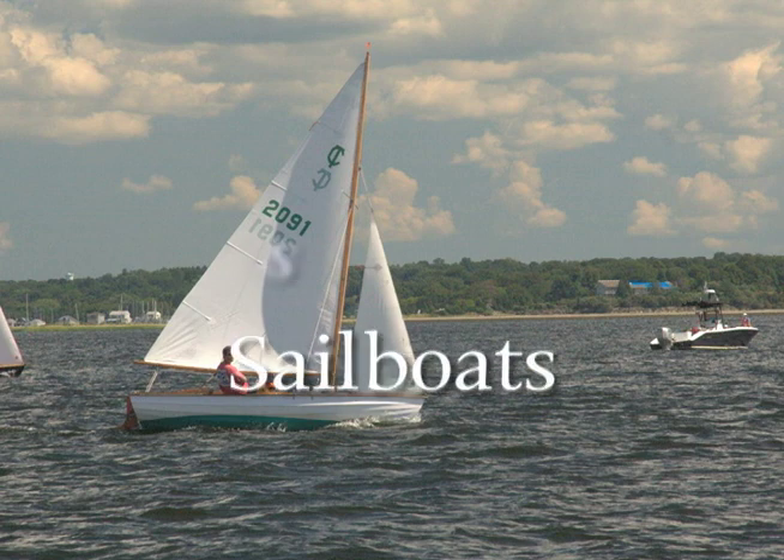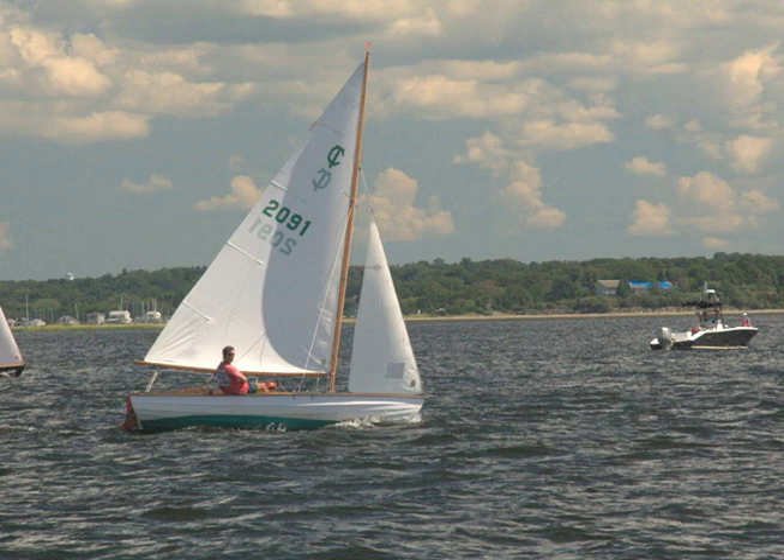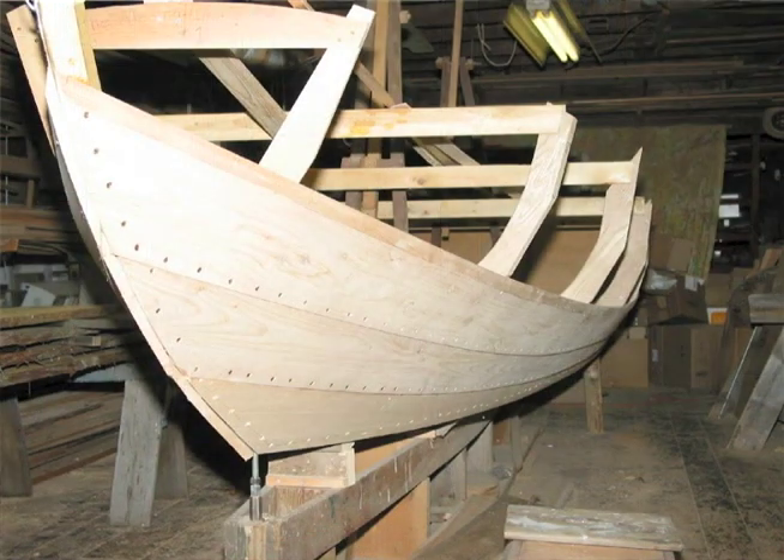The town-class sailboat was designed by Pert and his father in 1932. The boat has been built since that time, first in wood but now in either fiberglass or wood. It actually started out as the Winabout and was built as a boat to be sold by the Boston Marine Sales Company.